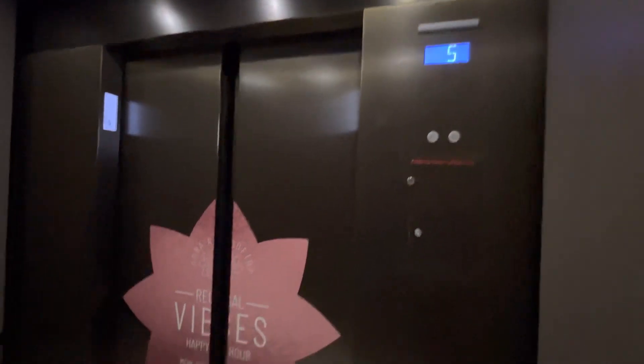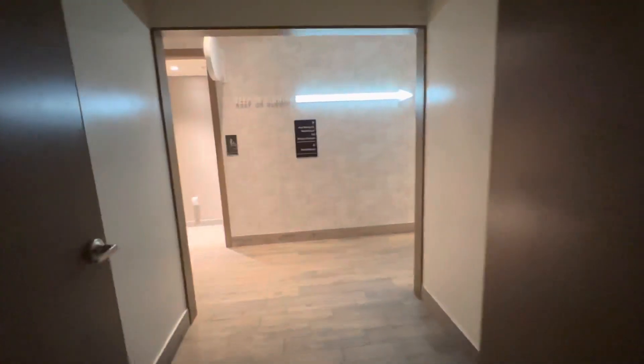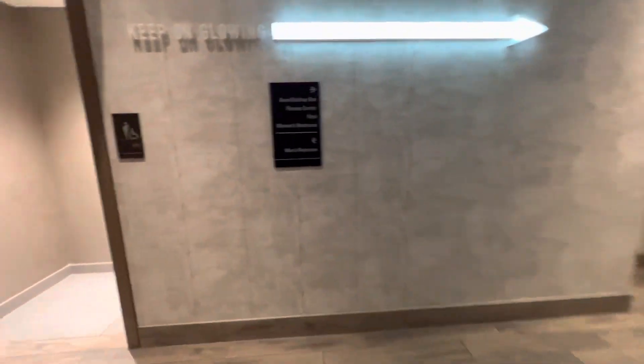Fifth floor. Wow. Going down. Don't know if I said where we are — this is a JW Marriott.